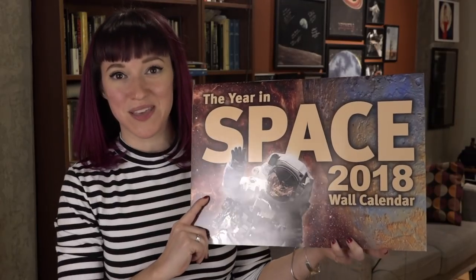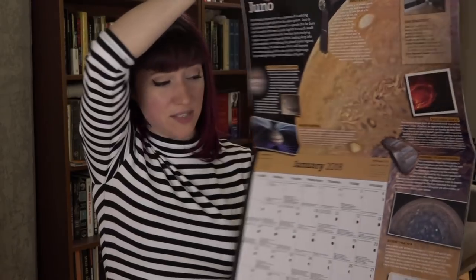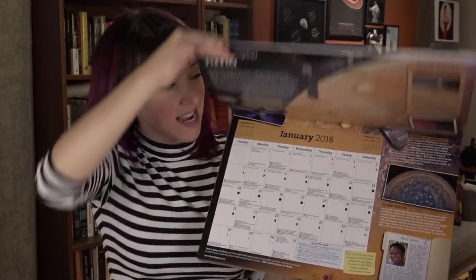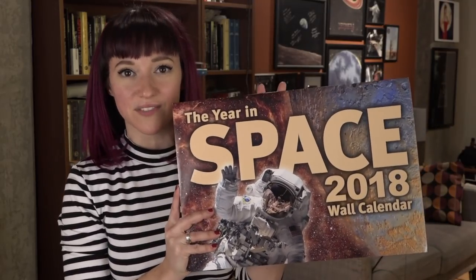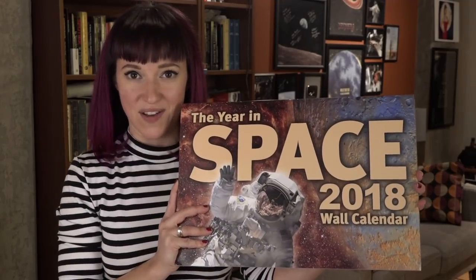As has become a Vintage Space tradition, I have the Year in Space 2018 calendar. I've had these before, you guys have probably seen these, but they're amazing calendars. Every month has a theme and features daily space facts and anniversaries of missions, both manned and unmanned — vintage space, more modern space. A great addition to any wall for anybody who's a space fan or just wants a little bit of space in their daily lives. I have three of these calendars on offer.